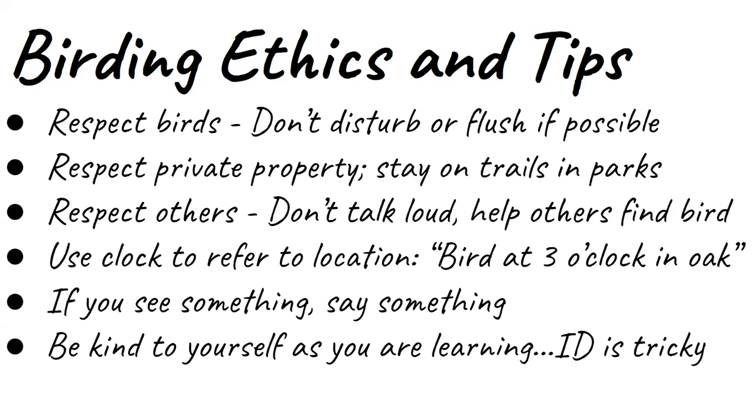I'd also caution you to just be kind to yourself as you're learning bird ID. It can be tricky. Even after all of these years, there are some birds I still have a little bit of trouble IDing — shorebirds being one. But you do know more than you think you do. Just be kind. You are learning. There's not going to be a test. The process of learning how to observe and what to observe is something that will become second nature to you as you continue to hone your bird watching skills.